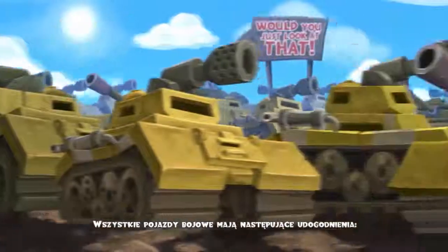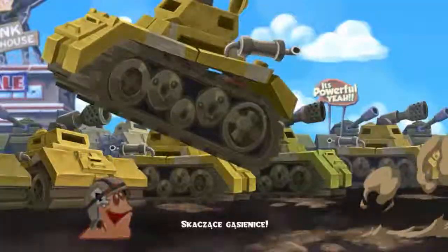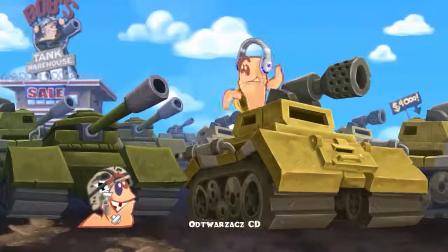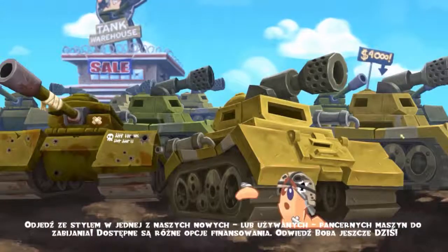All of our fighting vehicles come with a range of mod cons: rapid-fire automatic cannon, jump and caterpillar tracks, steel armor plating, 500-sheet power engine, air conditioning, CD player. Drive away in style in one of our new or used armored killing machines.